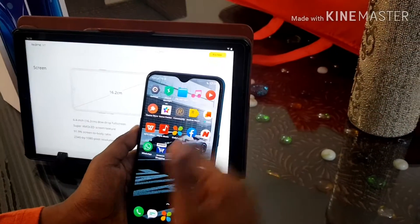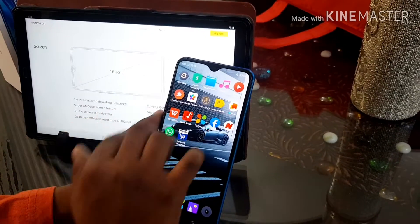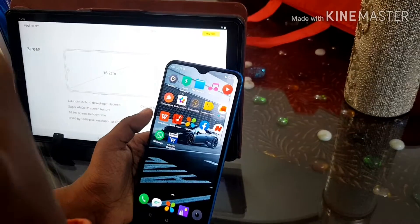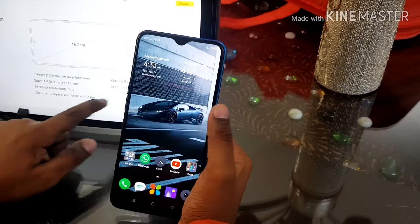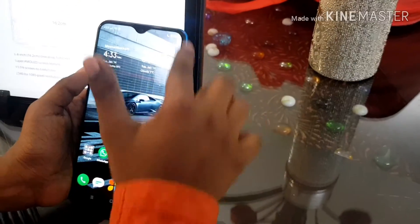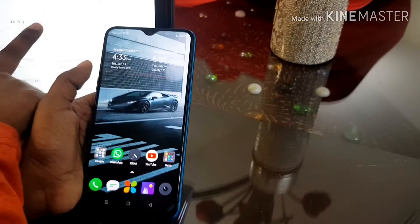We are looking at this screen. This is the 6.4 inch Super AMOLED screen with up to 91% screen-to-body ratio, which is awesome. And it has a 1080p resolution and 402 PPI. It has Gorilla Glass 5, even though we have the screen protector applied. And it has night mode.